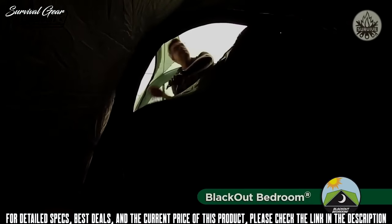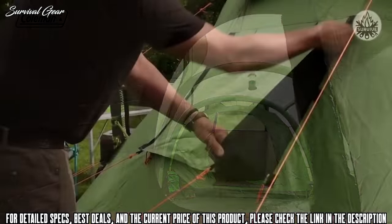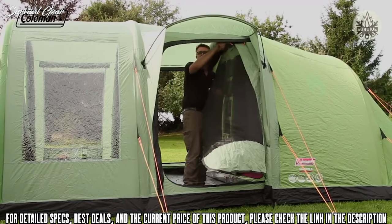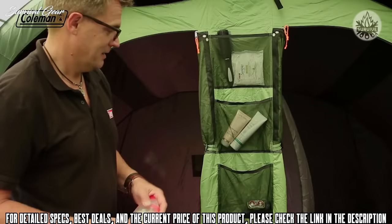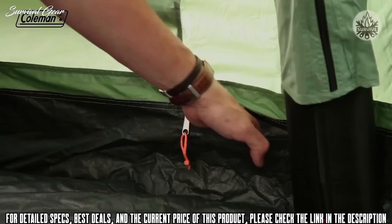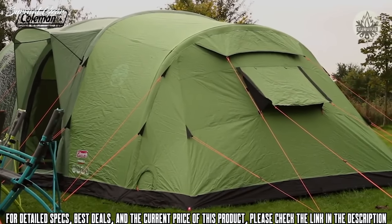The revolutionary extra-large blackout bedrooms block out up to 99% of daylight, helping you and your family get a longer, more restful sleep. The zippable rear ventilation panel, adjustable vents, and double-layer mesh doors allow you to easily manage airflow, reducing condensation and maintaining a comfortable interior temperature. Numerous storage pockets in the bedroom and living area, along with lighting loops, keep the tent tidy and organized. A power cord vent and velcro tabs allow you to run power inside the tent for extra home comforts.